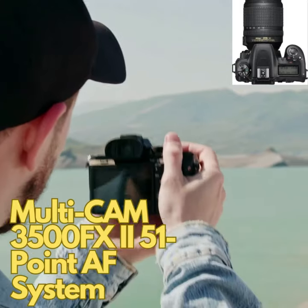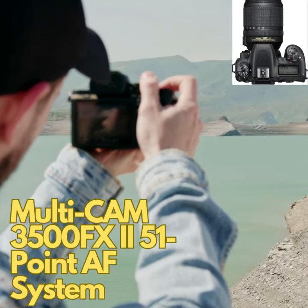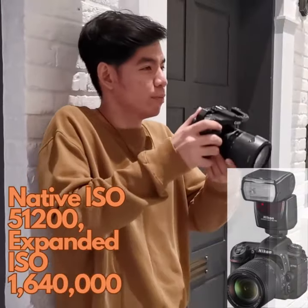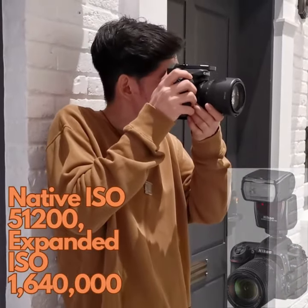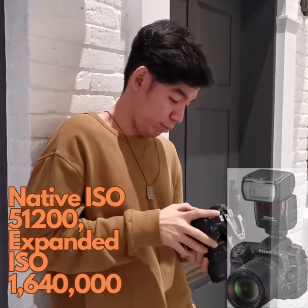Paired with Nikon lenses, the D7500 produces amazingly sharp, crisp images. Combine up to 10 images using the multiple exposure function. Save every frame or just the composite image.